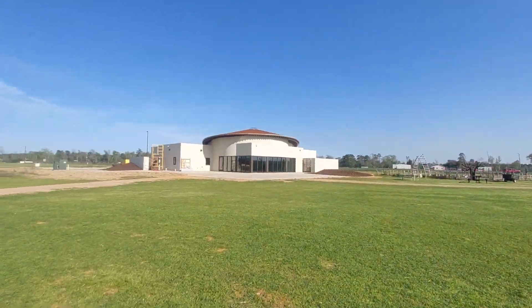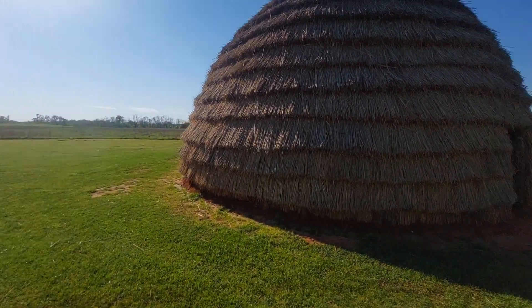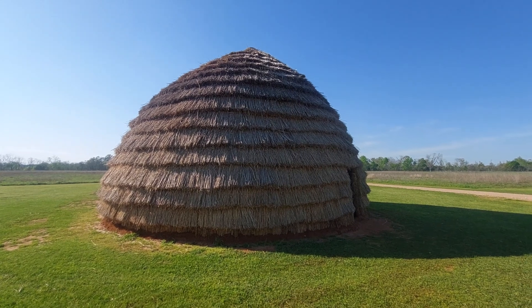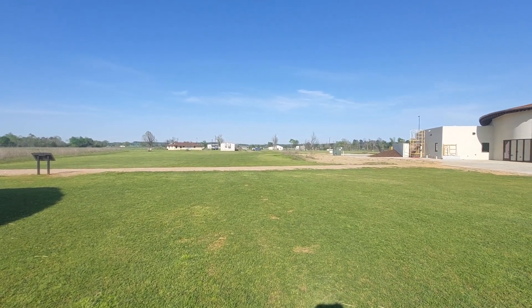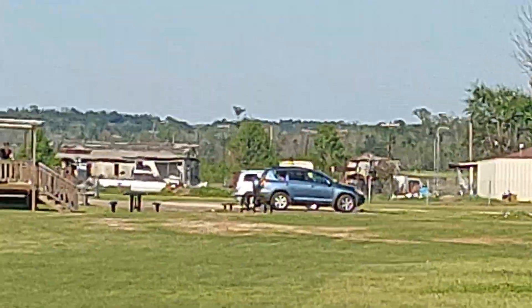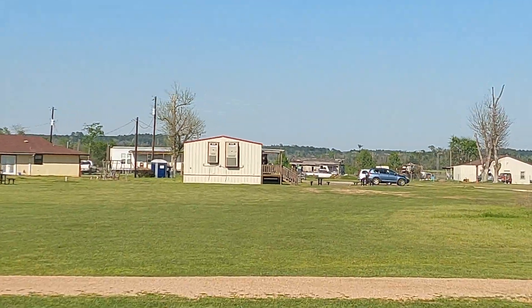They're building a new visitor center. This is pretty cool looking. The trailer over there is the current visitor center, and this is going to be the new visitor center.